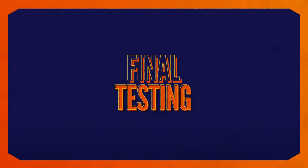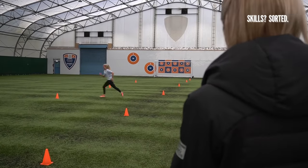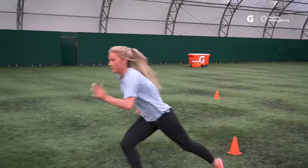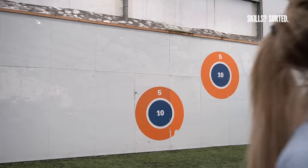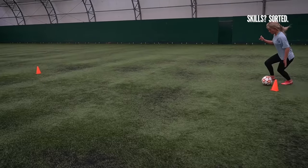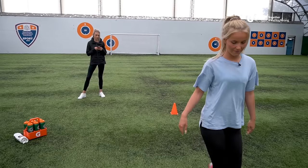Okay, ready Ella? Three, two, one, go! Nice work. Keep going, keep going, keep going. Last one. Perfect, well done. And going right to the end — nice. I think I'd have smashed that one. We'll see Ella, we'll see.